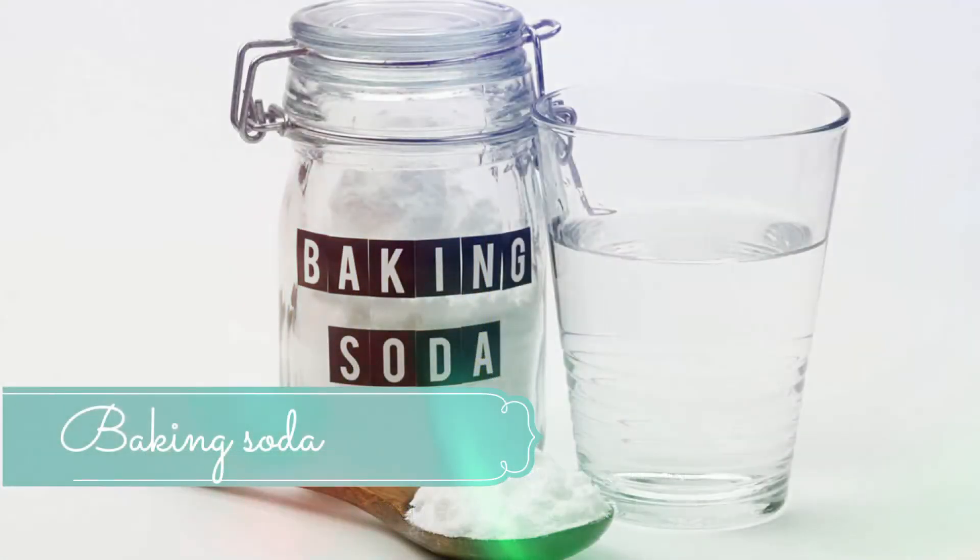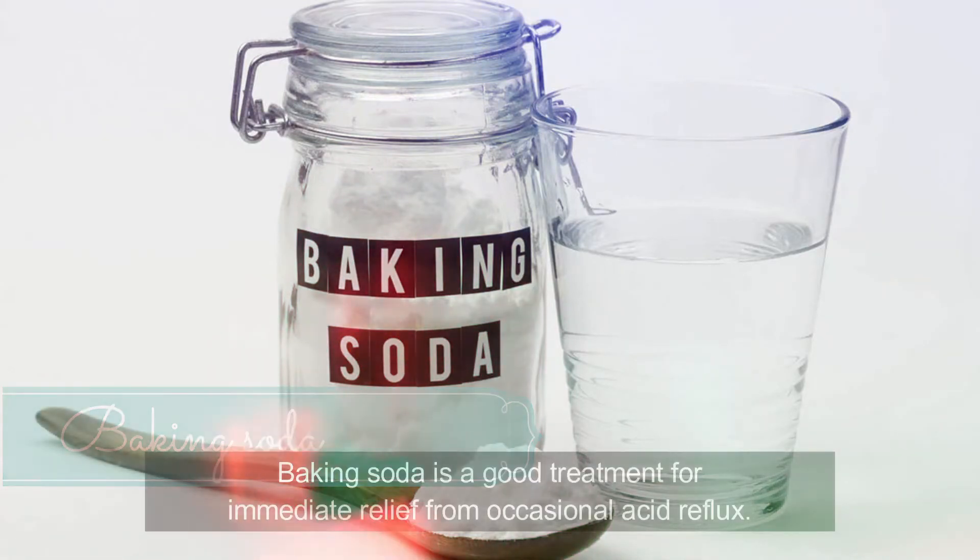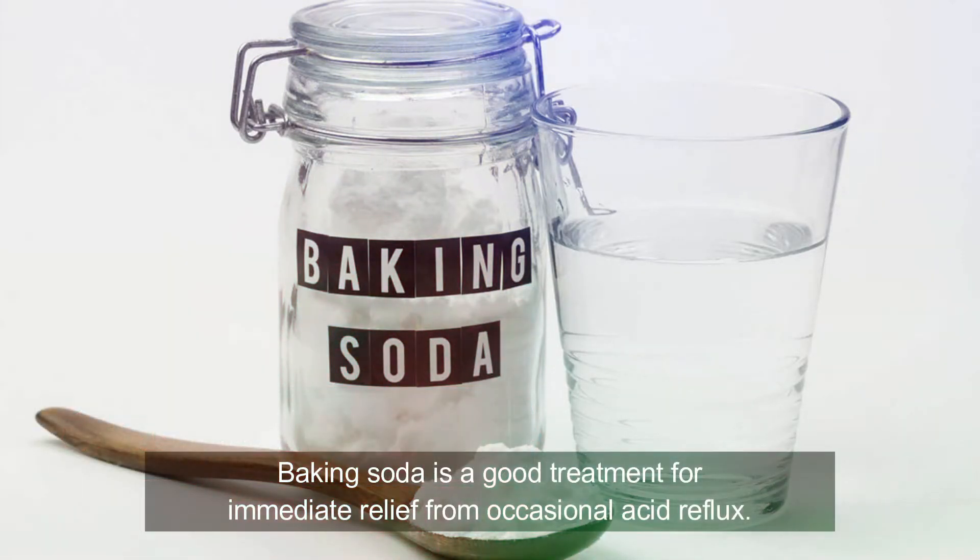Number 3: Baking soda. You should mix water and baking soda to make a paste. Apply this paste on your neck and let it stay there for a period of 15 to 20 minutes. When this paste is dried, wash it off with water. You should repeat this treatment every day until you notice that you no longer have dark skin.